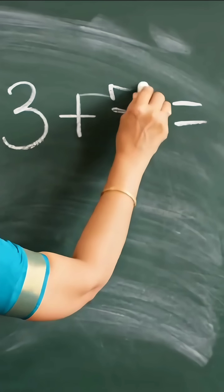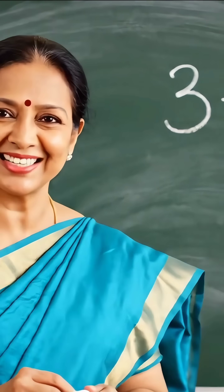Three plus seven equals how much, children? Write your answer in the comments, okay? Smart kids will definitely answer in the comments. See you in the next lesson!